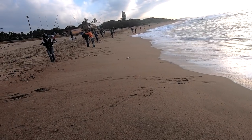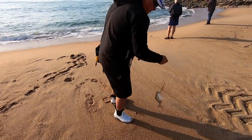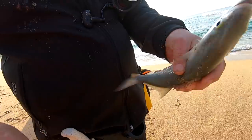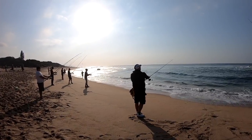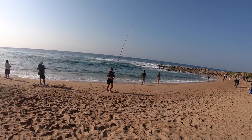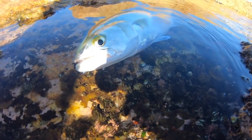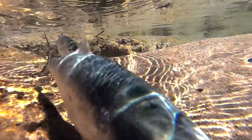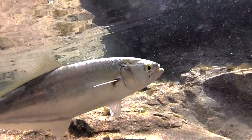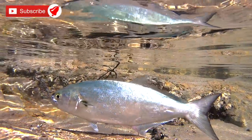Anglers come together in large numbers every morning and afternoon to target shad, also known as tailor and bluefish. Remember that these fish have extremely sharp teeth and therefore a steel trace is needed. Not only that, they have an enzyme on their teeth that prevents your blood from clotting should it bite you, so be very careful — if they do bite, make sure you have a wound dressing in your bag. When targeting shad or tailor, please remember our limit here in South Africa is 30 centimeters minimum size and four per angler at a time. Remember to fish responsibly and keep our beaches and rocks clean. Thank you for watching ASFN — remember to subscribe and push that notification bell to be notified every time we upload a video.